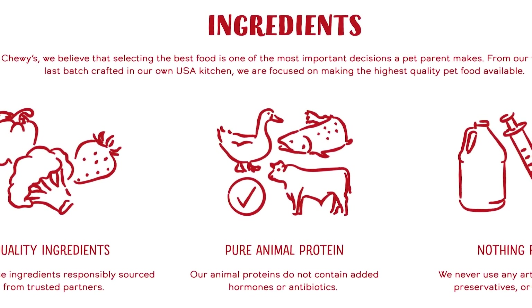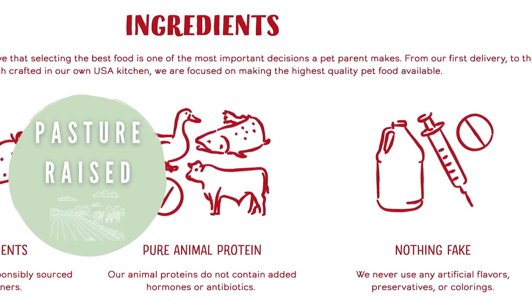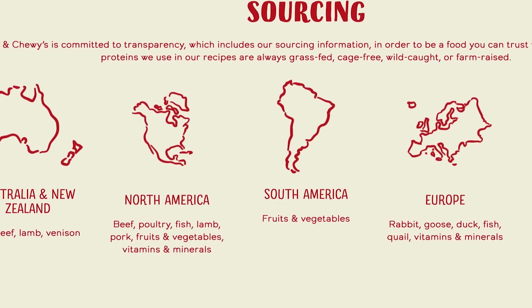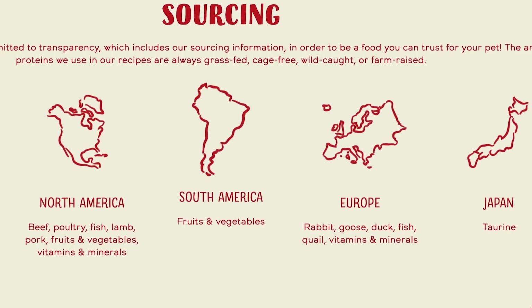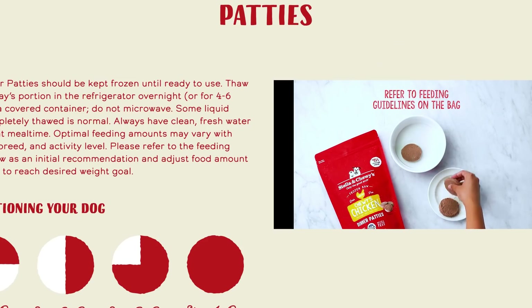Per their website, they source human-grade, antibiotic-free meats that are all cage-free, pasture-raised, grass-fed, and sourced from the US, South America, Australia, and New Zealand. The produce used is also organic.